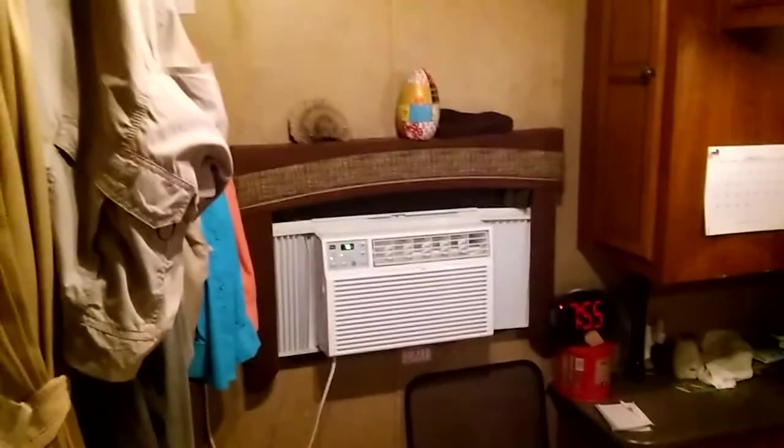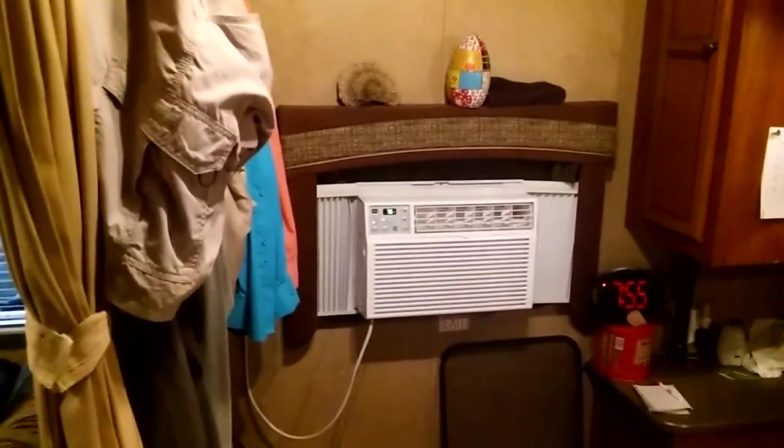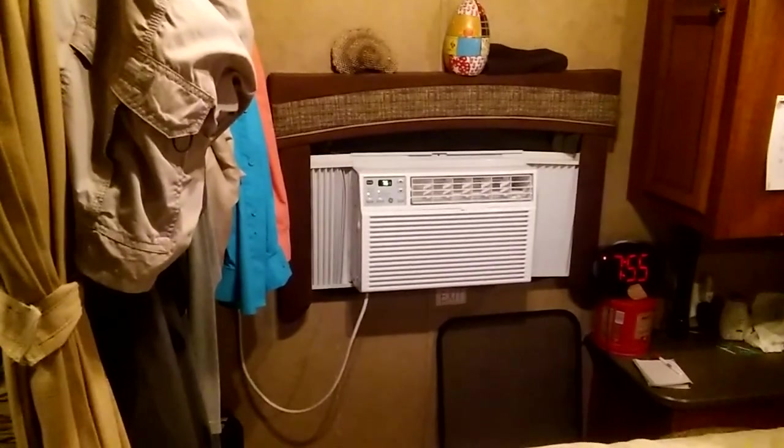There's the little window AC. I think it's about 8,000 BTU, maybe 6,000 — I'm not sure. But in 102-degree heat here in Central Texas, it'll cool the whole RV.